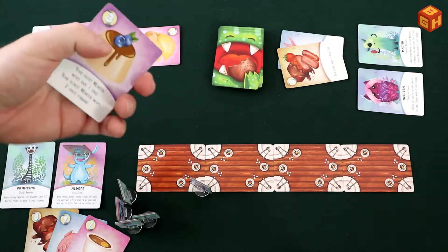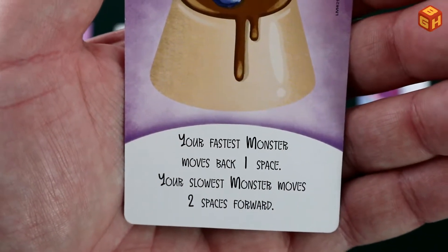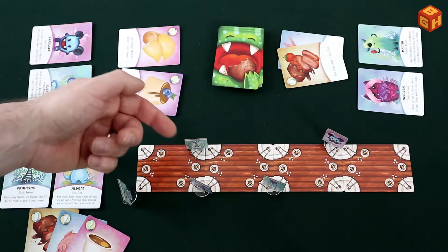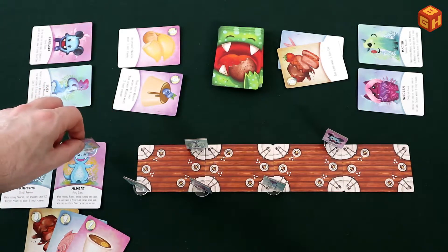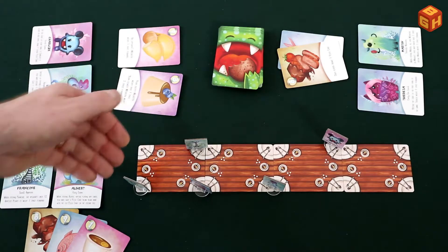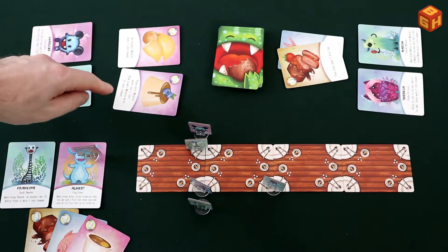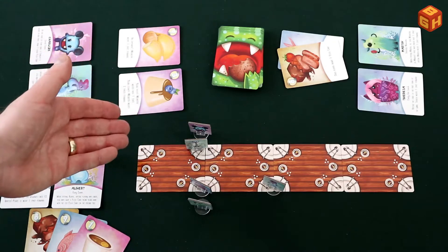Many card effects refer to your fastest or slowest monster. The fastest monster is the one closest to the finishing spot, and the slowest is the one closest to the start. This does not include monsters who have already finished and been removed from the table. A monster can never be moved further than the finishing space or further back than the starting space. If there is a tie for slowest or fastest, none of them are considered fastest or slowest.